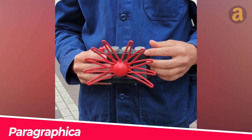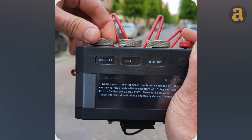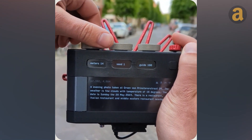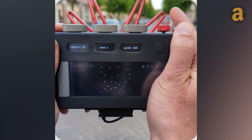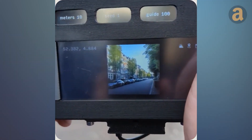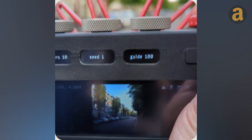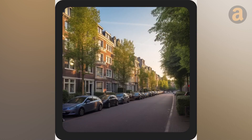Paragraphica Camera — a revolutionary device that combines artificial intelligence and location data to produce truly unique and captivating photos. With its three adjustable dials, this camera allows users to incorporate specific details such as address, weather, and time into their images.